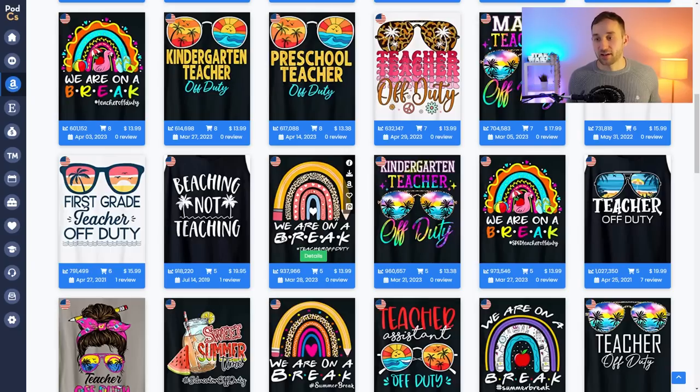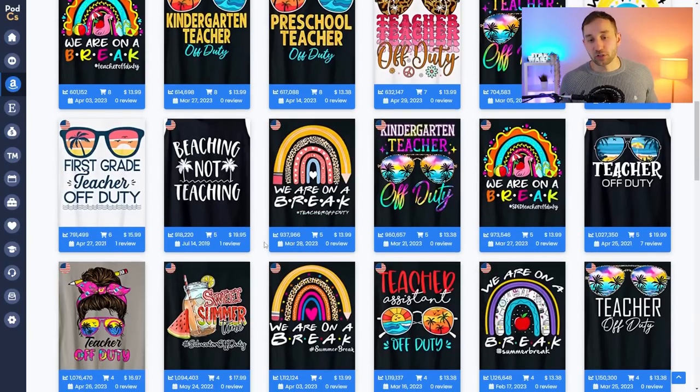Most of these designs are just sunglasses and a phrase, so rather than doing that, maybe think outside the box about what teachers might be doing if they're not going on a sunny summer holiday. There are also way more opportunities for similar niches such as families going on summer vacations, girls trips — groups of friends going on holidays together to specific cities or countries. There are tons of ways to approach this summer school-holiday theme, and teacher off duty is just one example.